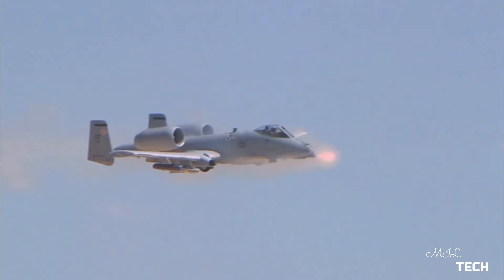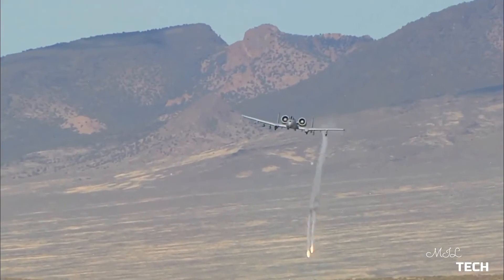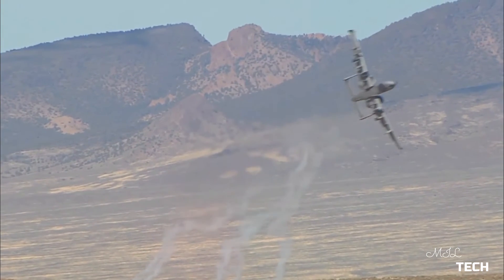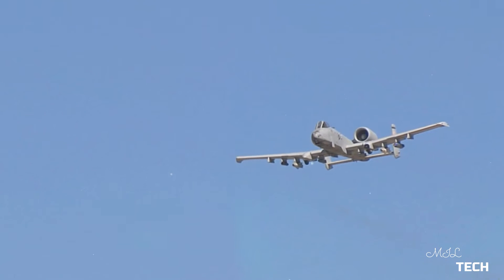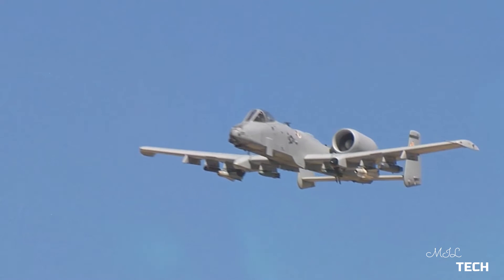The A-10 served in the first Gulf War, Operation Desert Storm — the American-led intervention against Iraq's invasion of Kuwait — where the aircraft distinguished itself. The A-10 also participated in other conflicts such as in Grenada, the Balkans, Afghanistan, Iraq, and against the Islamic State in the Middle East.